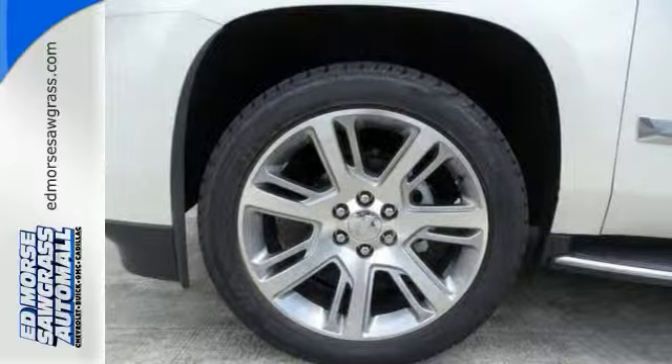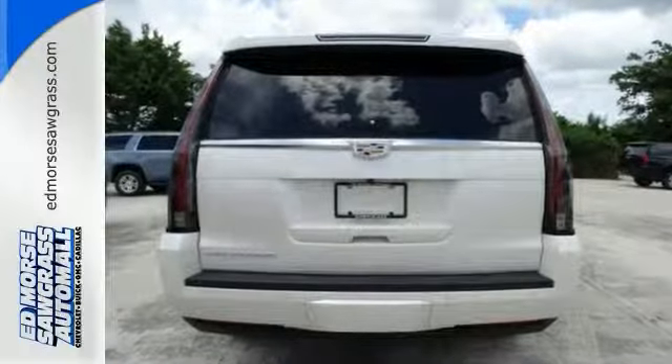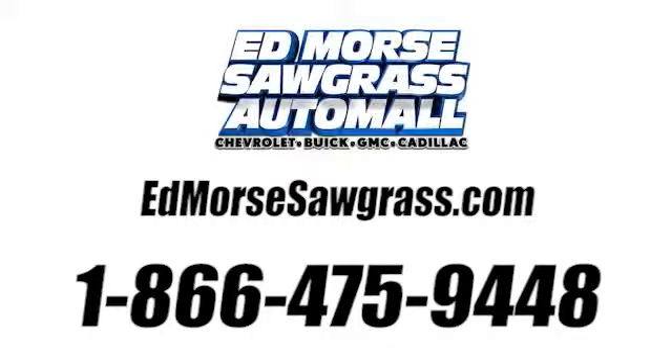If you want an eye-catching ride, then this Cadillac is for you. Come give it a look today. Call us today at 1-866-475-9448.